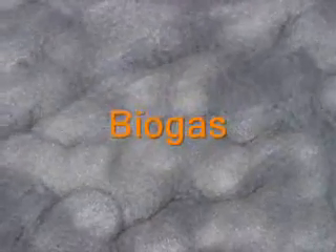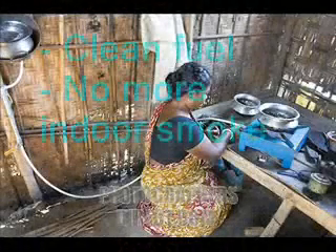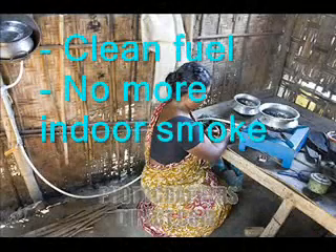The solution to all this is biogas. Biogas is produced during a digestion process by methane bacteria. The bacteria feed on organic matter such as manure, food scraps and toilet waste. The residue of the digestion process is an excellent fertilizer, and the gas is a clean, efficient source of energy for cooking and lighting in rural homes.